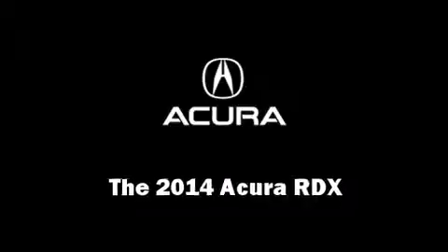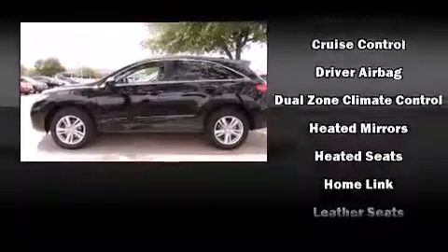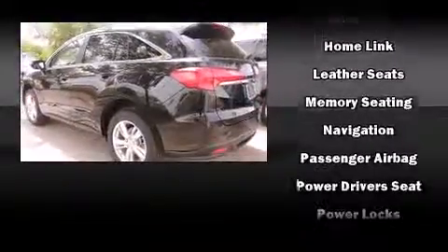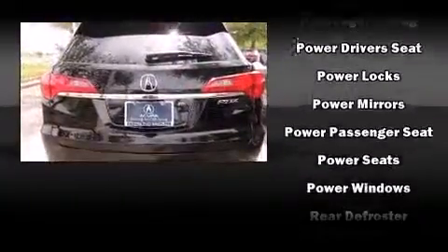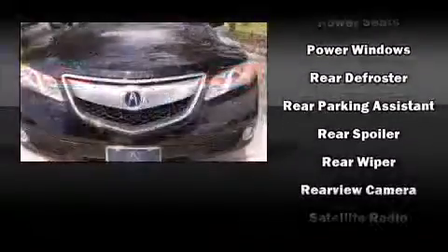Take command of the road in the 2014 Acura RDX. The following features are included: heated seats, power door mirrors, and much more. For drivers who enjoy the natural environment, a power moonroof allows an infusion of fresh air.